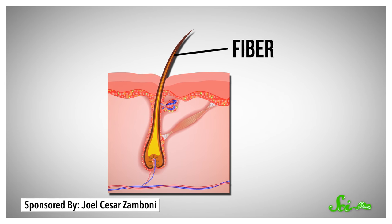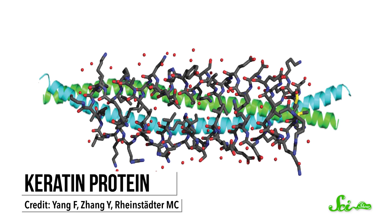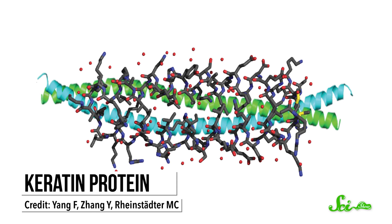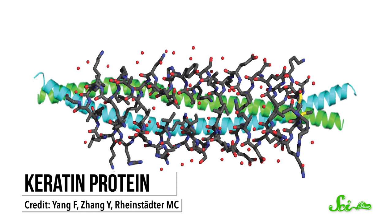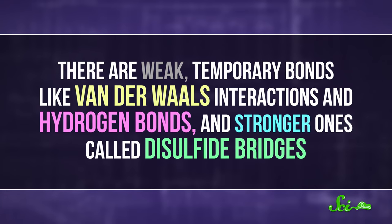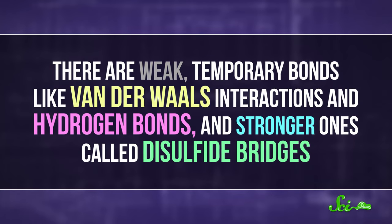There are two main components to hair: fibers, which are the strands you see, and follicles, which lie beneath the skin. Hair fibers are mostly made of a kind of keratin — long, thin proteins that form from two helical strands coiling around each other, held together by different bonds. There are weak, temporary bonds like van der Waals interactions and hydrogen bonds, and stronger ones called disulfide bridges.